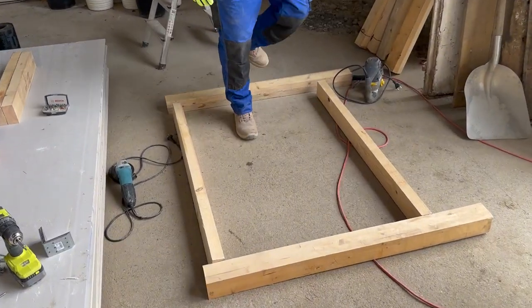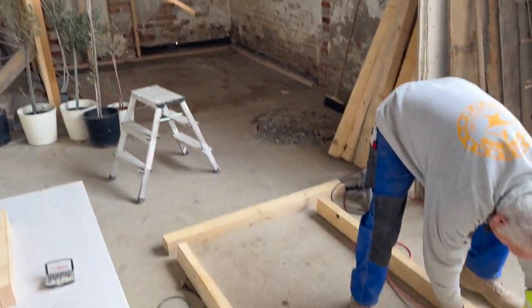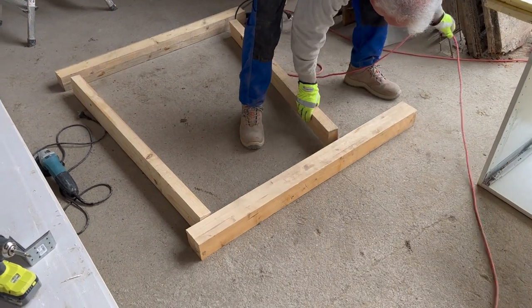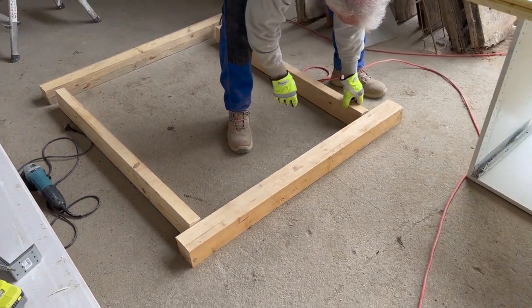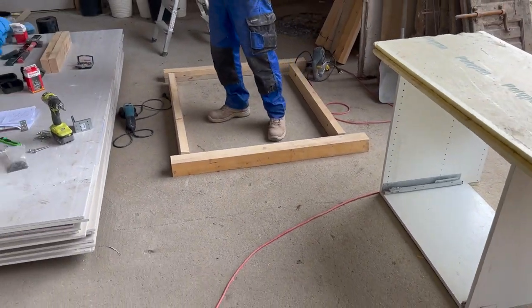So what we are doing is building the first platform for the staircase, and then that's about it for the staircase today, because we are waiting for the delivery of the rest of the wood which is coming today at 4 o'clock.